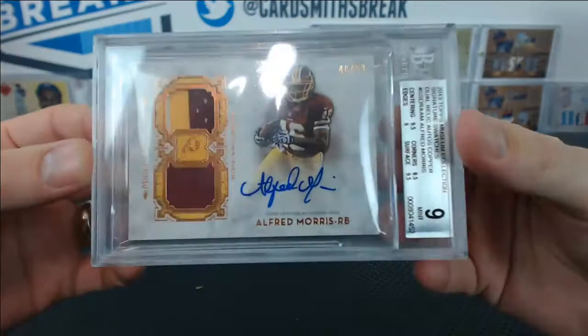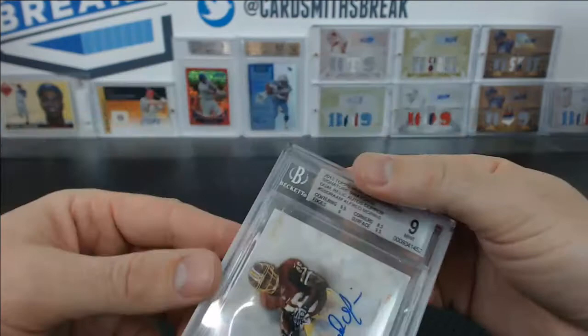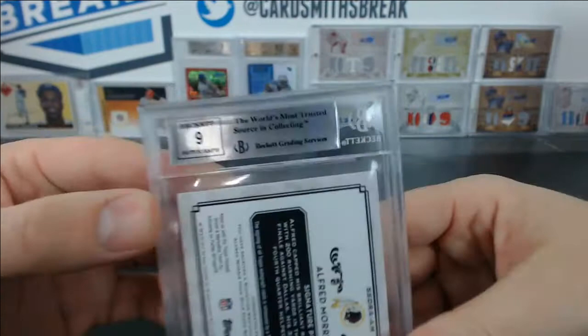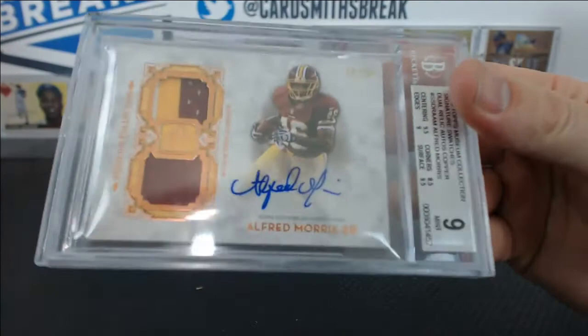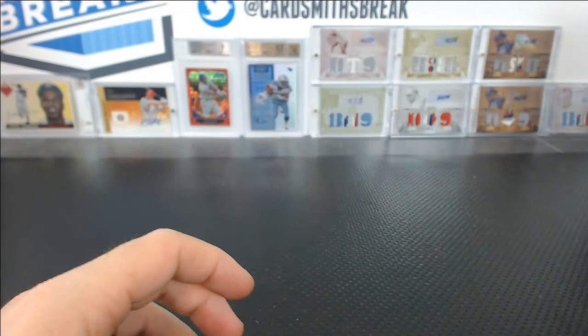Mark, here is your Alfred Morris that I didn't put on the spreadsheet somehow, but I have it and it got graded. Numbered 48 of 50, Alfred Morris from Museum — this one got a 9. 8.5 on the corners, 9.5 centering surface, 9 edges. And a 9 auto — there's like a big ink blotch right there on the A, on the sticker. That's tough — doesn't look like a 9 auto to me.